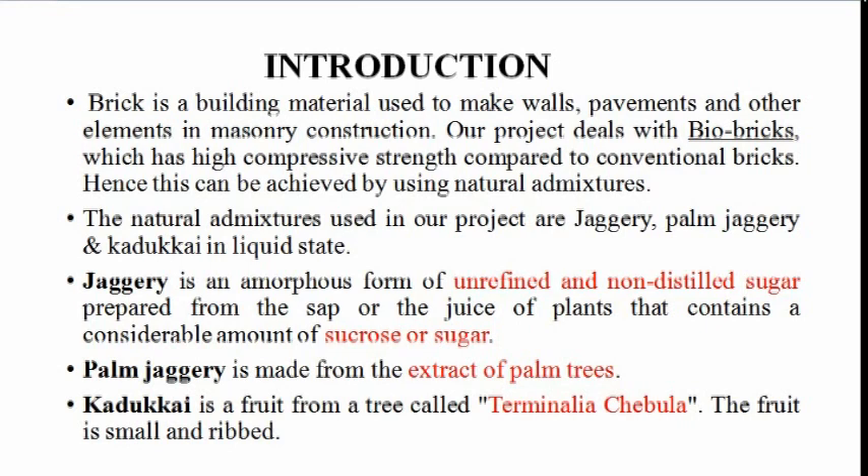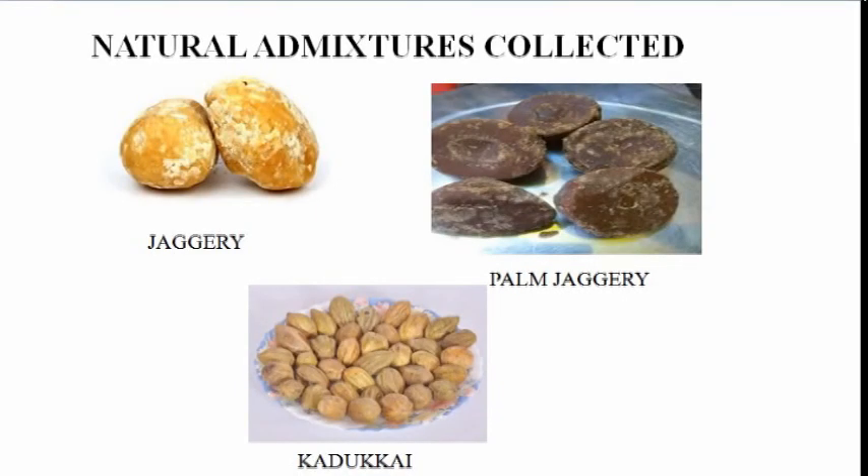Introduction: Brick is a building material used to make walls, pavements and other elements in construction. Our project deals with Bio-Bricks which have high compressive strength compared to conventional brick. The natural admixtures used are Jaggery, Palm Jaggery and Kadakai in liquid state. Jaggery is an amorphous form of unrefined and non-distilled sugar prepared from sap. Palm Jaggery is made from the extract of palm trees. Kadakai is a fruit from a tree called Terminalia Chebula.